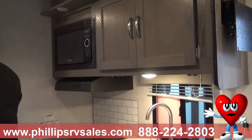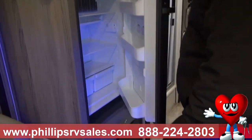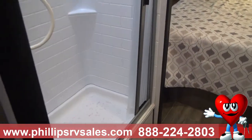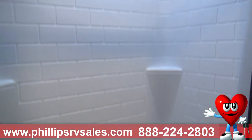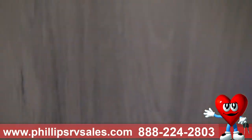Microwave. Your fridge and freezer are over here — that is gas and electric. Got your shower, nice size shower. And right across you have your bathroom with the sink and toilet.